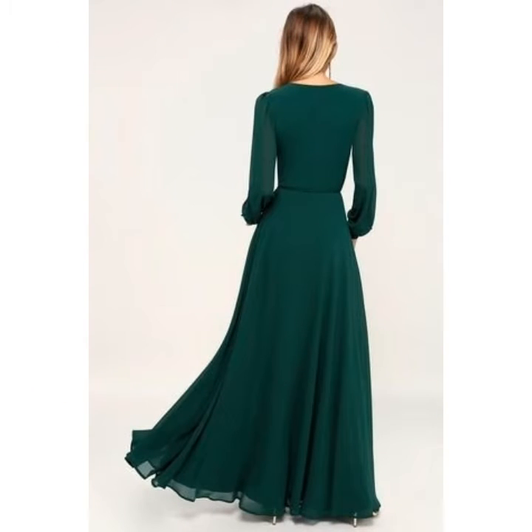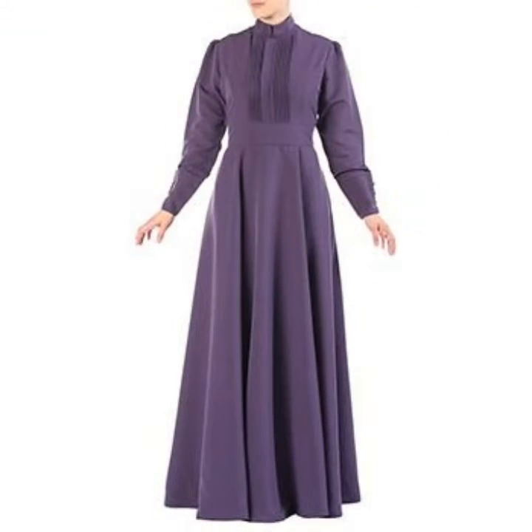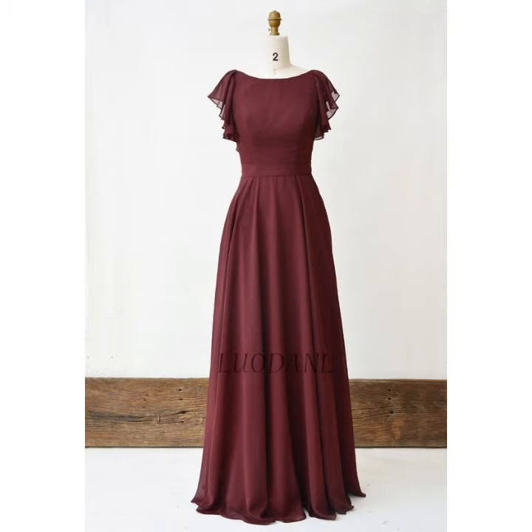Friends, you can see the plain fabric beautiful long maxi dress designs in this video. These are very unique styles and very beautiful stitches designs. I hope friends you like these ideas.